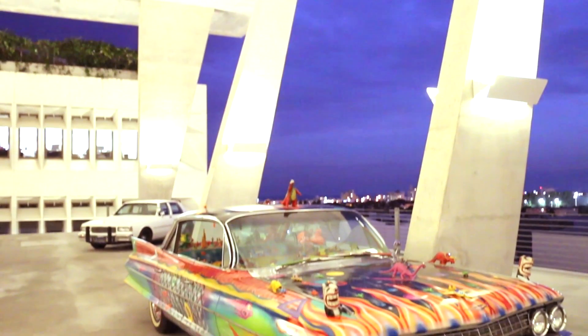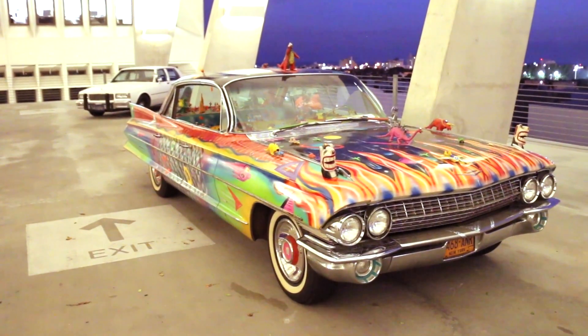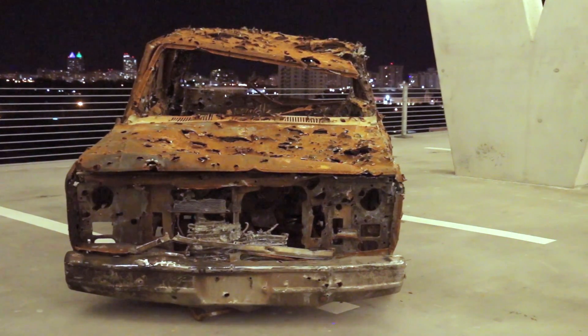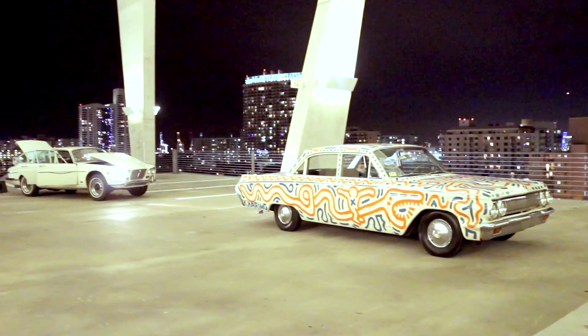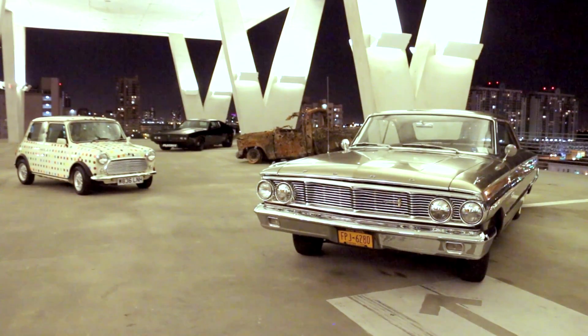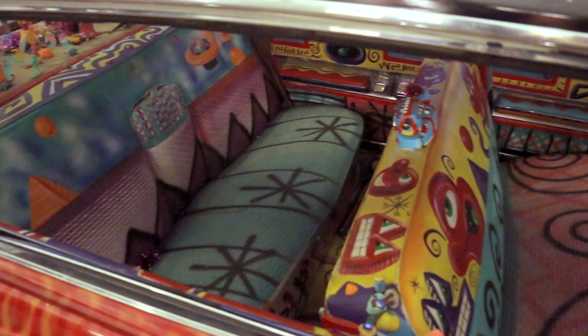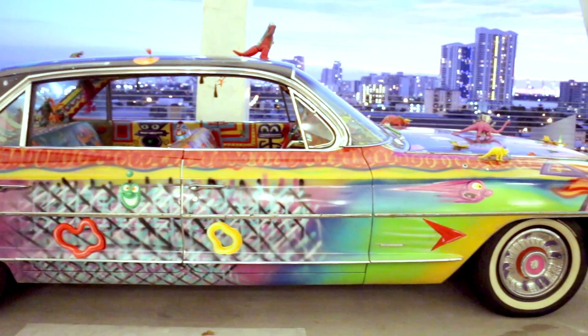We're here at 1111 Lincoln Road, the Herzog & de Meuron designed fabulous garage in Miami Beach. Piston Head is a show of 14 artists, 14 cars. 14 artists designed and created cars as rolling sculptures in a sense. The thought was to take advantage of this absolutely spectacular location, which is like the best place in all of Miami Beach, with the best view, and to show how different artists have expressed themselves through the automobile.